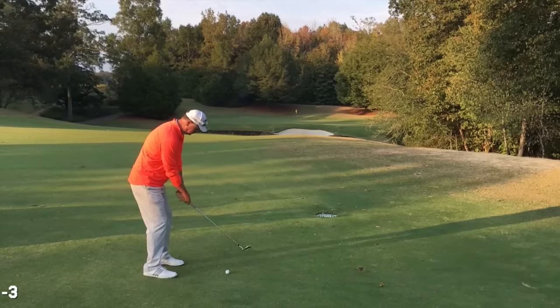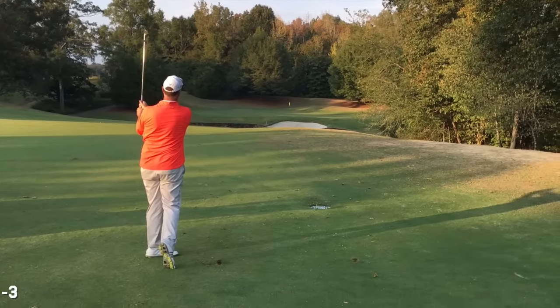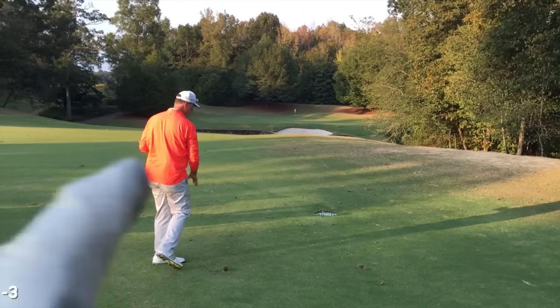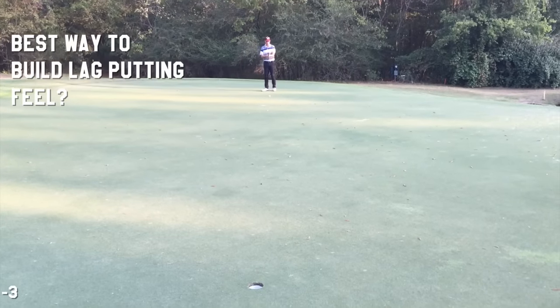I'm on the green — I actually have a putt at par, so that's not too bad. I love that rhythm Tony has. Great balance on that one too. Tony, what do you do when somebody's trying to build distance control for lag putting?